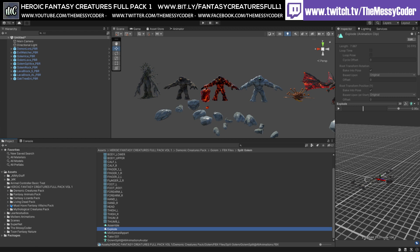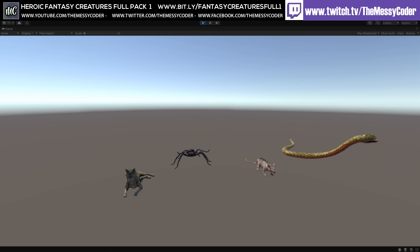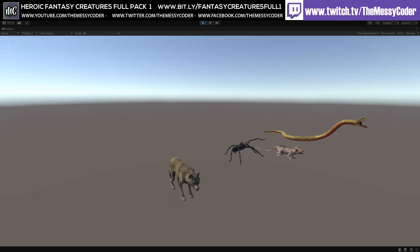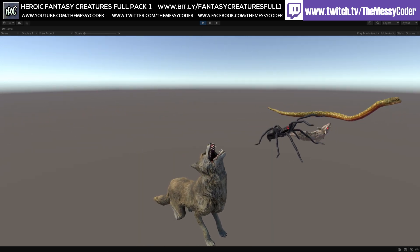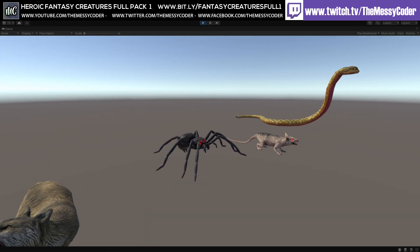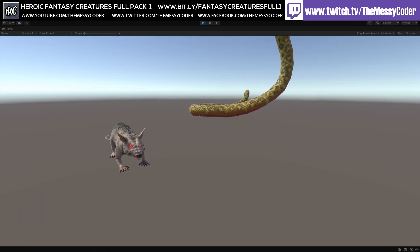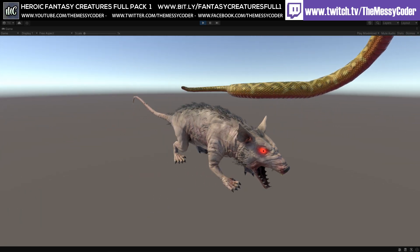So I'm needing to pause and throw them in one by one so we can see them all - it's going to take a while. Now these are the fantasy animals. That's a freaky spider - spider's my favourite. And that giant rat - there's no need for a giant evil rat. Look at that - those whiskers. That's disgusting!